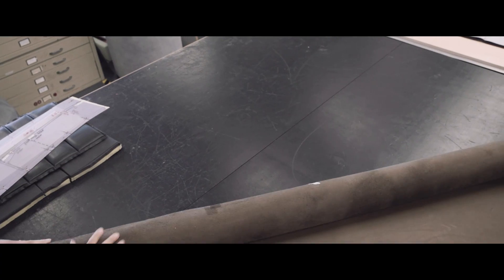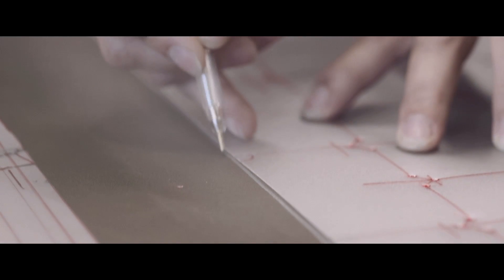One thing we're also very proud to have here at PSA is one of the very few leather workshops found directly within our design site. So as color and trim designers, we are able to work directly with our artisans on a daily basis to develop new techniques and ideas.